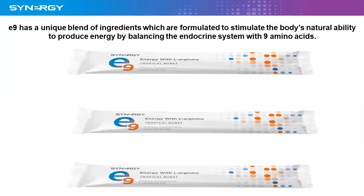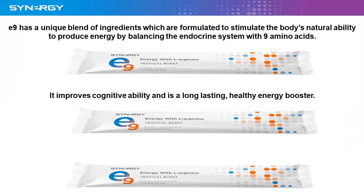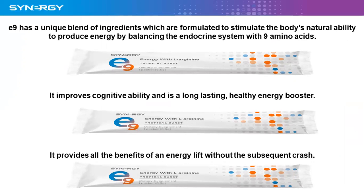E9 has a unique blend of ingredients formulated to stimulate the body's natural ability to produce energy, and by balancing the endocrine system with the nine amino acids, it improves cognitive ability and is a long-lasting healthy energy booster. It provides all the benefits of an energy lift without the subsequent crash — a lot of products give you a sugar lift and then after half an hour or so you get that crash, but E9 gives you about a three to four hour lift of energy and no crash. Very important.